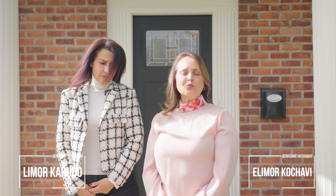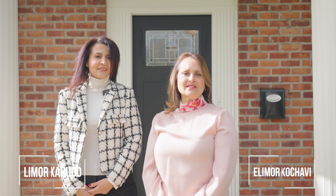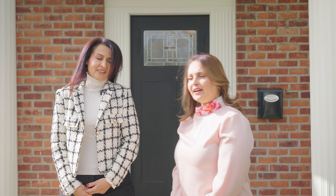Hi, we are Elie Moore and Elie Moore with Berkshire Hathaway Home Services. Welcome to 20 Chestnut Drive in East Hills. Come inside and take a look.